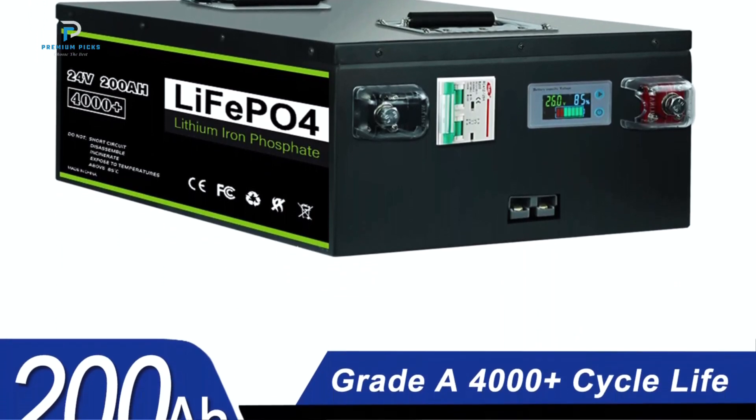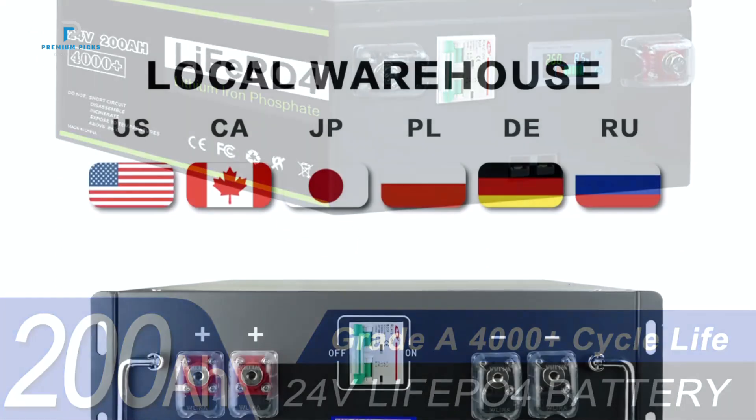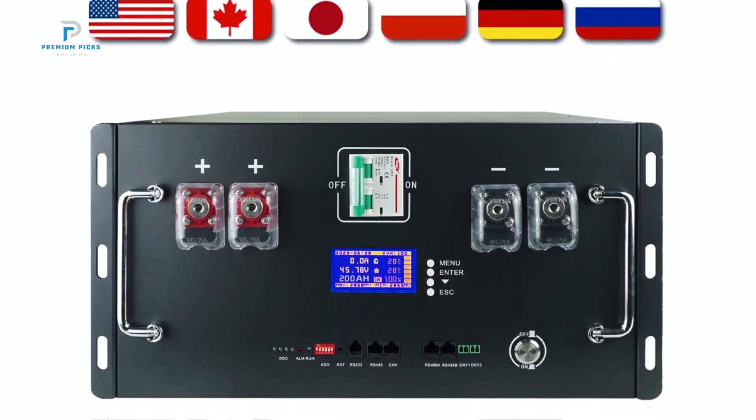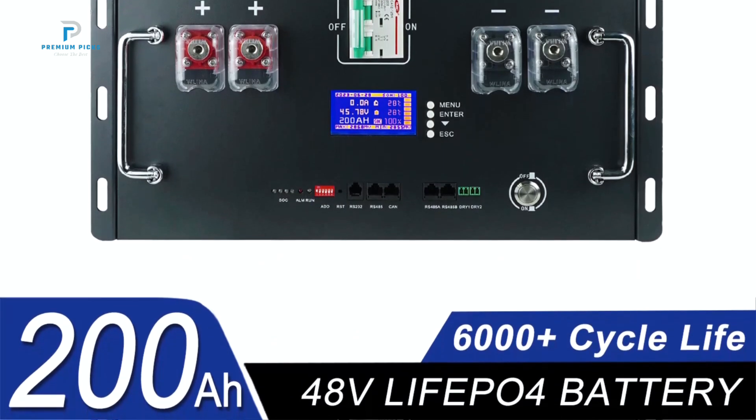Grade A LiFePO4 Cells: This battery pack uses premium Grade A LiFePO4 cells, known for their high energy density and superior quality. This results in stable performance, making it ideal for high-demand applications like solar energy systems.